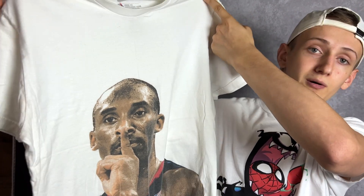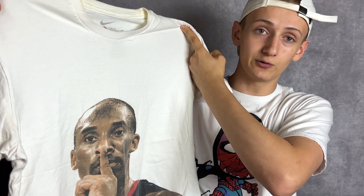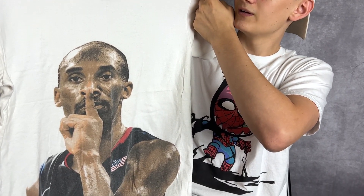After that we hit up a Goodwill and a Plato's Closet where I found two absolute bangers. The first one is this Kobe Bryant USA Basketball Olympic shirt — this thing is insane. I picked it up for eight dollars and it's selling for over two hundred dollars. I've only found one other one and it was way dirtier. This one just has some yellow discoloration around the collar area that should be easy to clean up — a very awesome find.